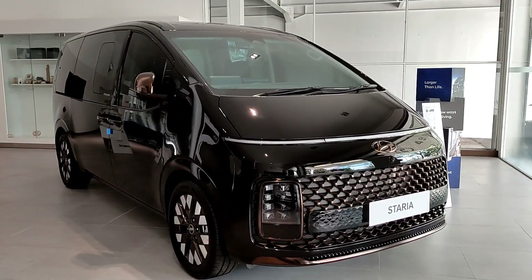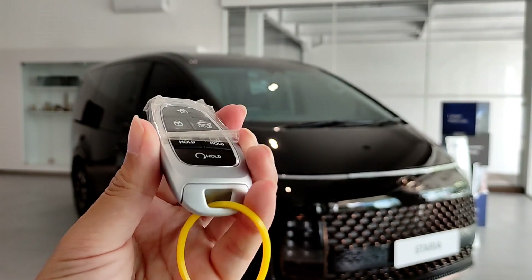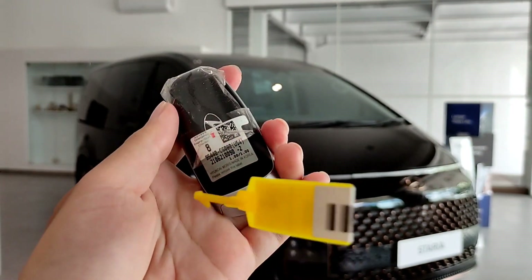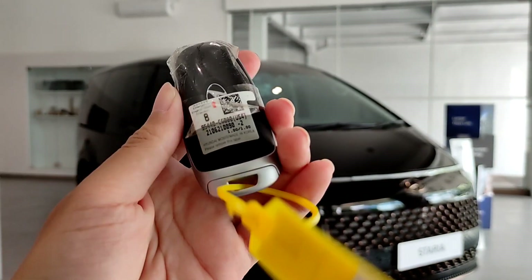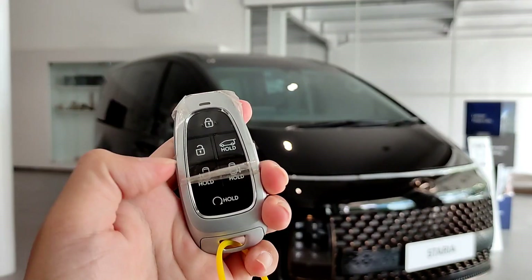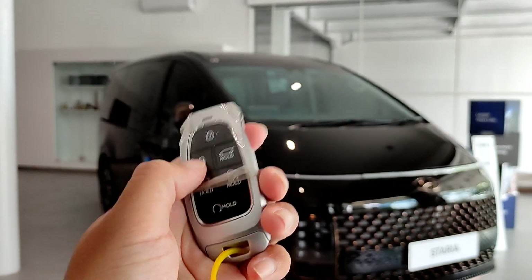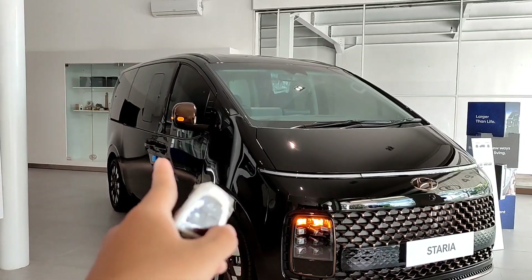Desainnya besar banget kalau kita lihat kuncinya, dia seperti ini ya, canggih banget dan juga terlihat sangat menawan. Dia berwarna silver. Di bagian belakangnya ada logo Hyundai berwarna chrome. Di sini ada tombol lock, unlock, kemudian membuka pintu di bagian belakang, ada untuk membuka pintu samping kanan kiri dan juga menghidupkan mesinnya dari kunci ini.